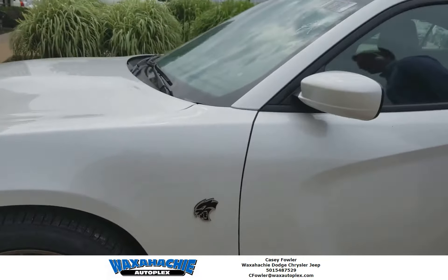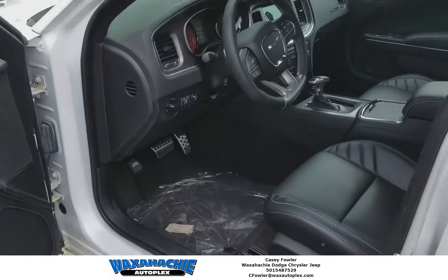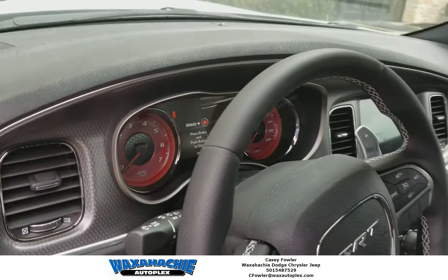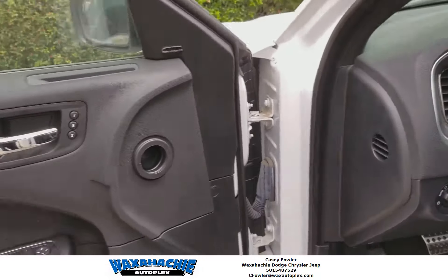Inside this is magnificent y'all — black leather seats, sport pedals, custom dash, 8.4 inch display with navigation. This thing is fully loaded — heated and cooled seats. This thing is beautiful y'all, come check it out.